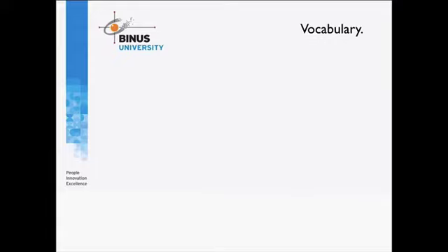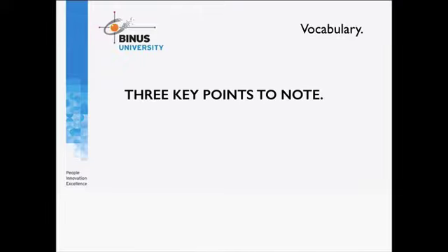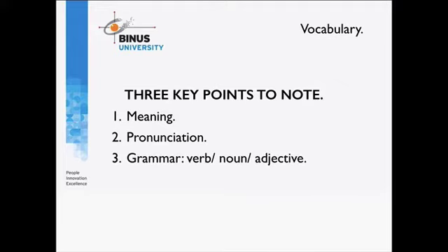Hopefully I've convinced and motivated you to develop and increase your vocabulary. The next thing I want to talk about is what you need to know about words. There are basically three key points related to learning vocabulary. First, you need to understand what a word or phrase means. Second, you need to understand the pronunciation — how to say that word or phrase. Third, you need to understand the grammar, which is how the word is used accurately in a sentence — whether it functions as a verb, a noun, or an adjective.